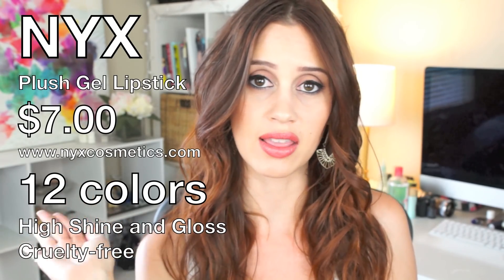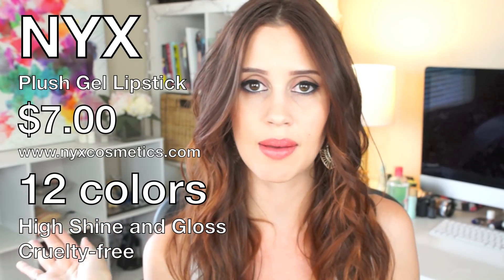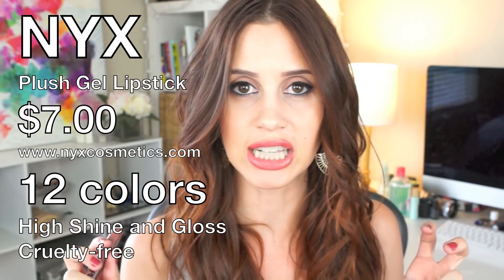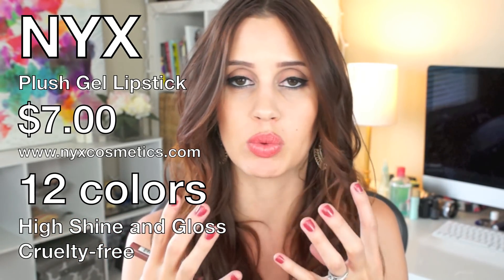I really wanted to test a dark shade to see how it wears, since with more balmy formulas dark colors can come off patchy or streaky. When I first opened these they look kind of matte, which threw me off a little. They smell slightly fruity — not that cheap makeup smell — just the faintest hint. They're marketed as high-shine polished lipstick, and there are 12 shades to choose from.